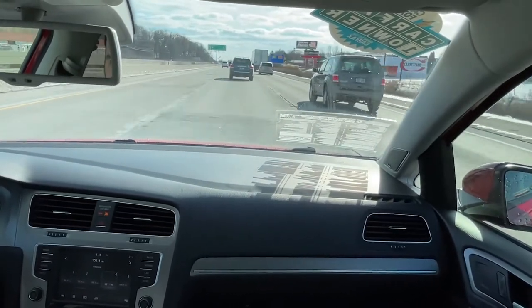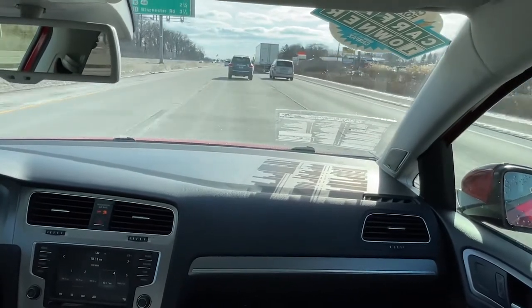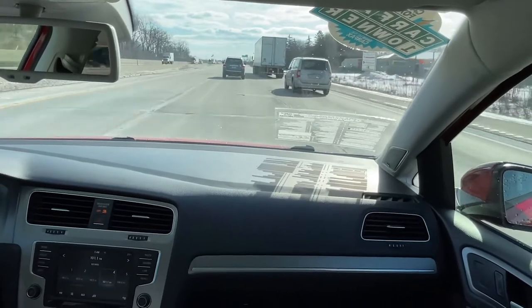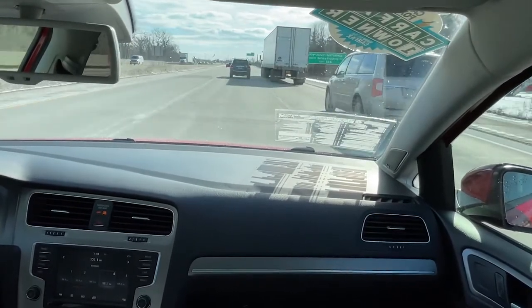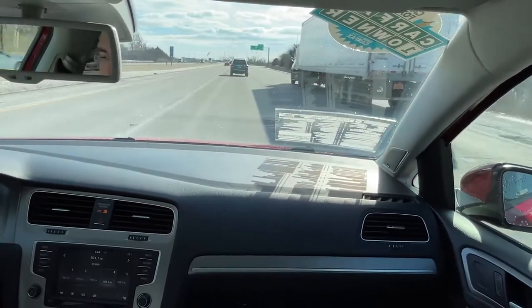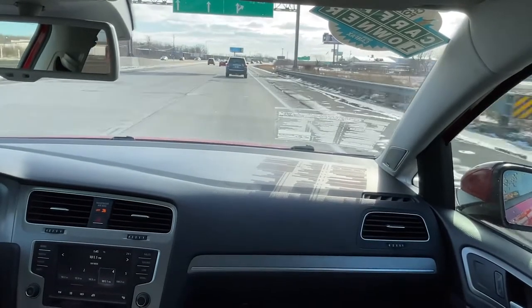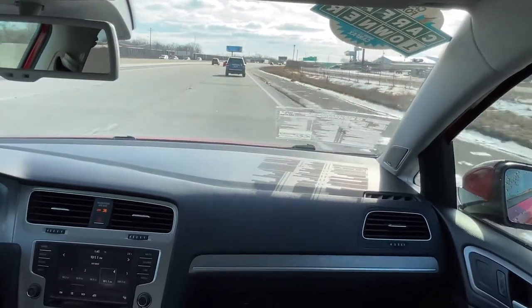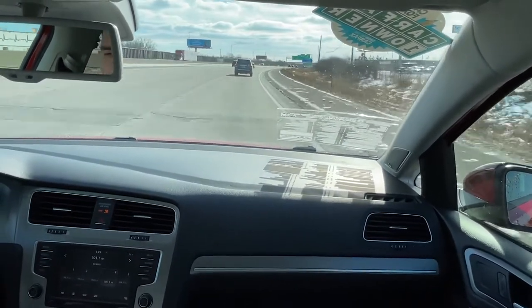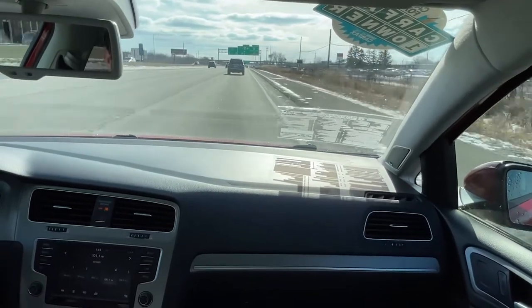Now, for added safety and driving convenience, this vehicle does have the driver assist package which gives it things like blind spot monitoring, front and rear park assist, forward collision alert with emergency braking, and adaptive cruise control. In fact, right now that I've gotten behind this Highlander, it slowed me down to about 70 miles per hour whereas the cruise control was set for 75. But now that the Highlander is speeding up just a little bit, so is the Golf.